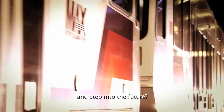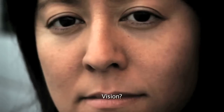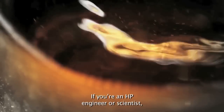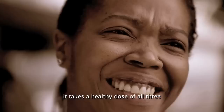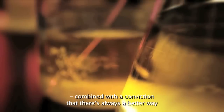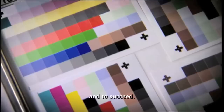So what does it take to let go of the past and step into the future? Courage? Vision? Ambition? If you're an HP engineer or scientist, it takes a healthy dose of all three, combined with the conviction that there is always a better way — to print, to grow, to succeed.